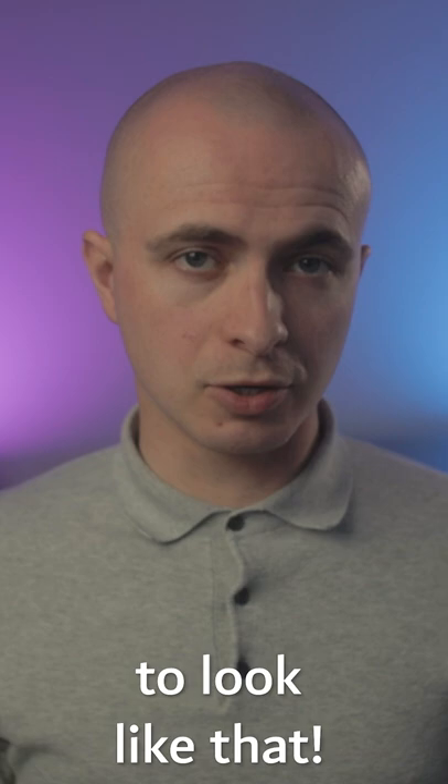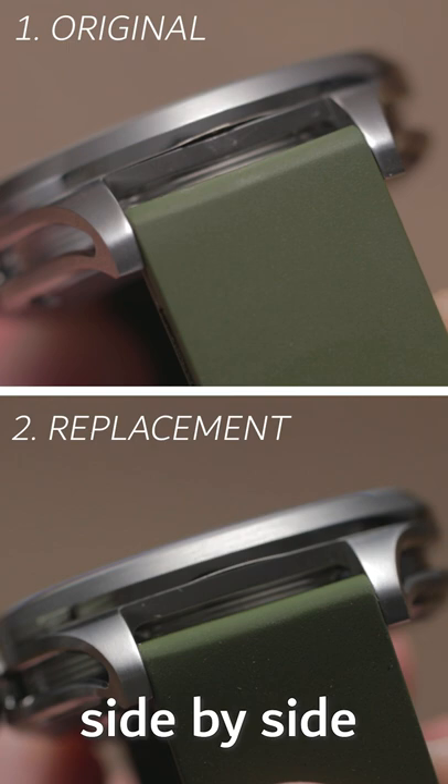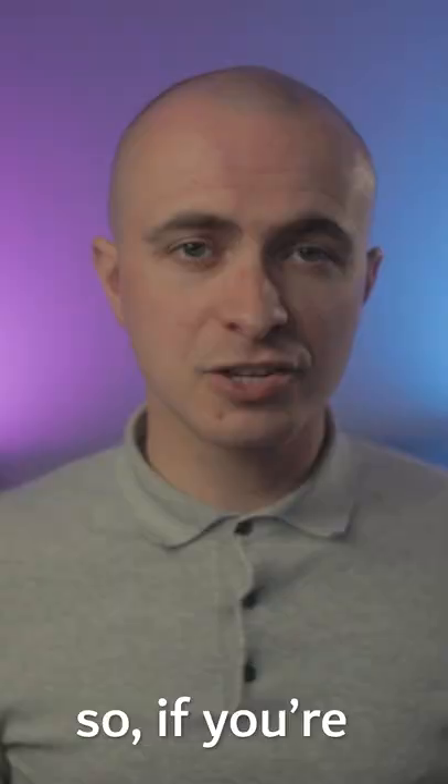Well, Timex finally got back in touch, and they confirmed it was a bezel release notch, but that my unit was faulty, so they shipped me a replacement. With the two watches side by side, you'll notice there's a big difference between the pair. There's no way the top one is properly water-sealed. So if you're buying a Timex Galley, make sure it looks like number two and not number one.